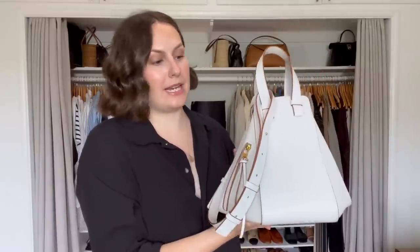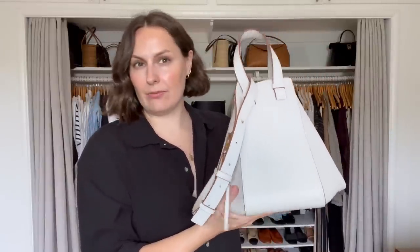Let's talk about the Loewe Hammock bags — these surprised me. I always loved the structured look of the Hammock, it's such an interesting shape. I have two. I have a navy one — both were bought pre-loved at really good prices. This one didn't come with a long strap, so I think I paid £600 for it. The navy and black with gold hardware is such a beautiful colorway and it's in great condition — I really love this for winter. The white one with tan trim has become one of my most-used bags in spring and summer. The tan trim makes it go with everything and I really like that this one has gold hardware.